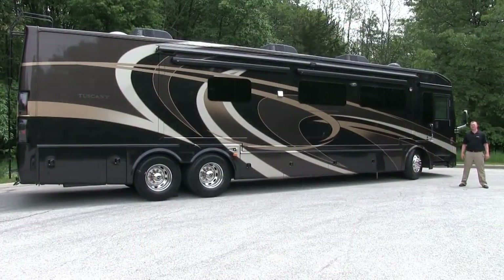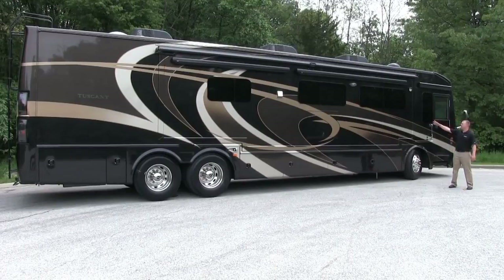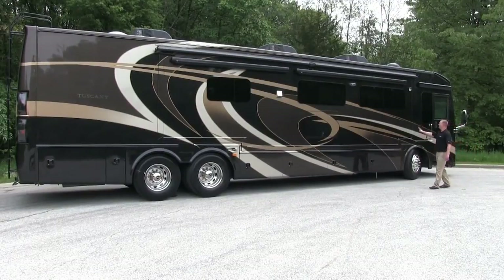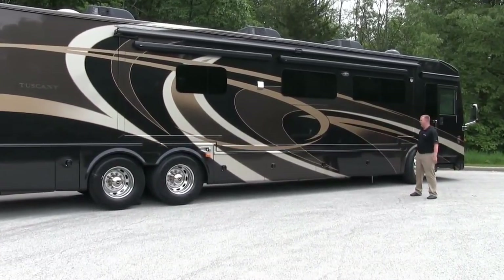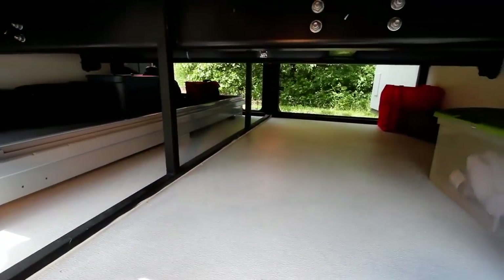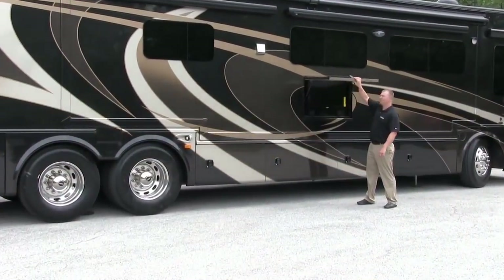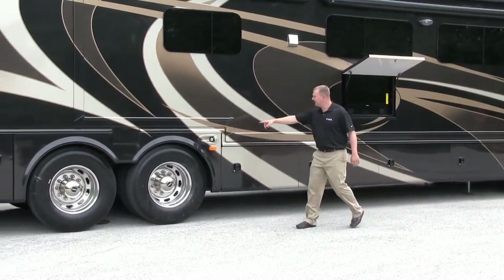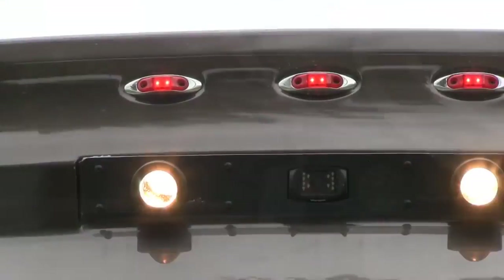The 2014 Tuscany is a real showstopper this year with four exciting brand-new exterior paint colors. We've also added frameless dual-pane windows, an armless electric patio awning, and pass-through storage with actuated baggage door locks. There's a standard exterior television, side docking lights, as well as integrated docking lights in the rear cap.